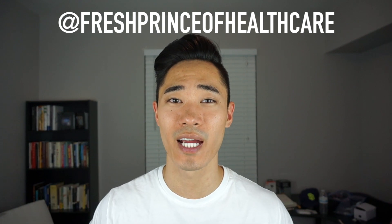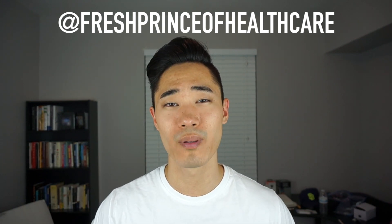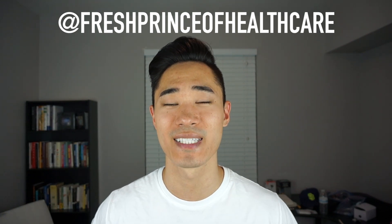Don't forget you can connect with me on Instagram at Fresh Prince of Healthcare. I post a lot of cool things on my Instagram page that are probably useful and interesting for you guys to see as well.